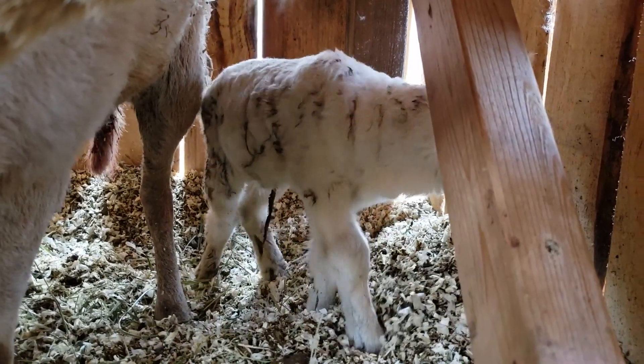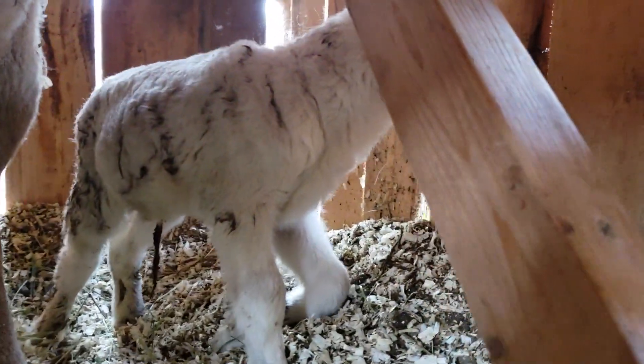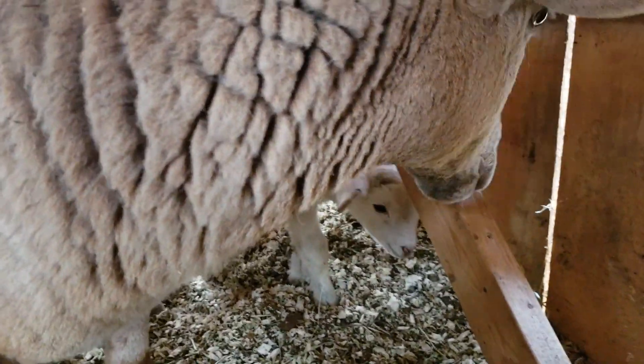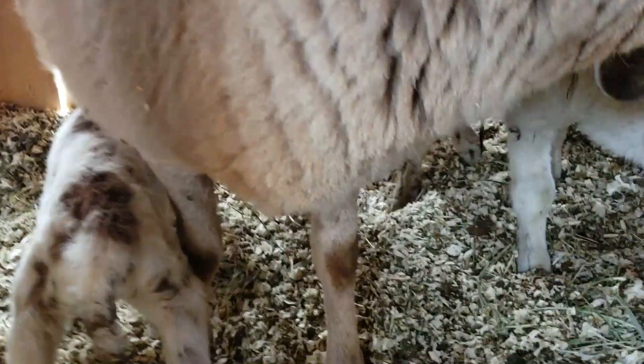Look how cute that little booger is. You hear the goats out there? Yeah, the goats are going crazy. I just fed them — I don't know what their deal is.